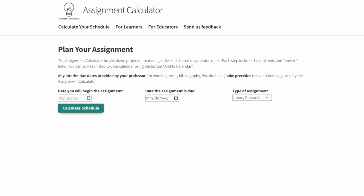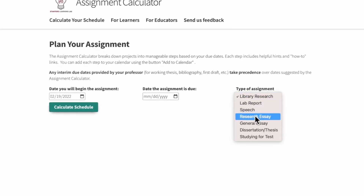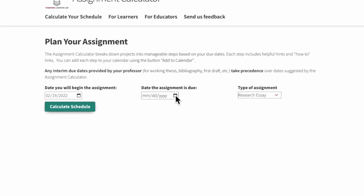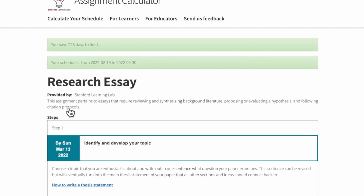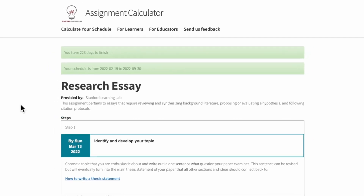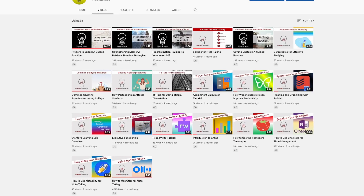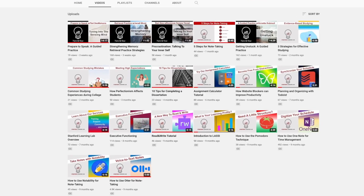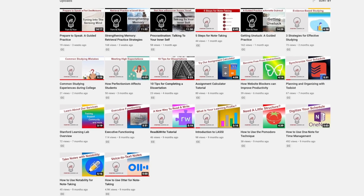Our assignment calculator can help you break down your large assignments, such as a paper or research project, into smaller steps, and then you can automatically add these steps into your calendar to remind you. Also check out our YouTube channel, where we create engaging educational videos, tech tutorials, and guided practices to help you build your own metacognitive skills.